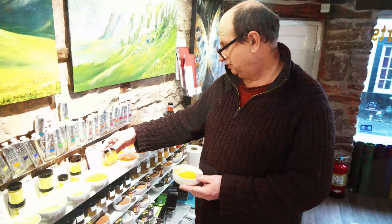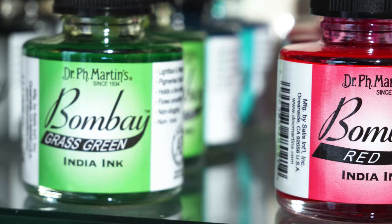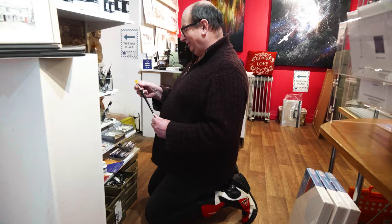We also have a specialist art shop where we stock items including pigments, paints, pen and ink, all sorts of things — printing, fancy papers, ordinary everyday cartridge paper — in a number of different areas.